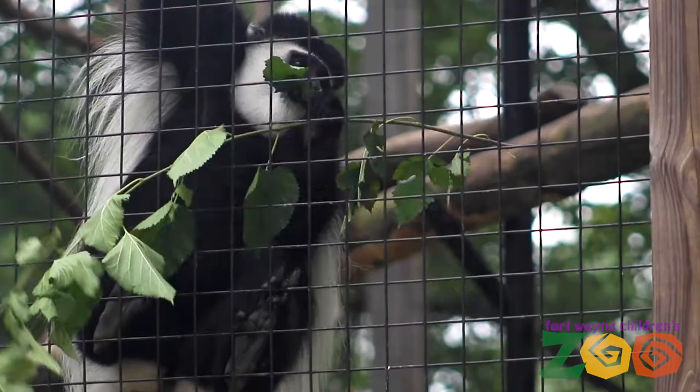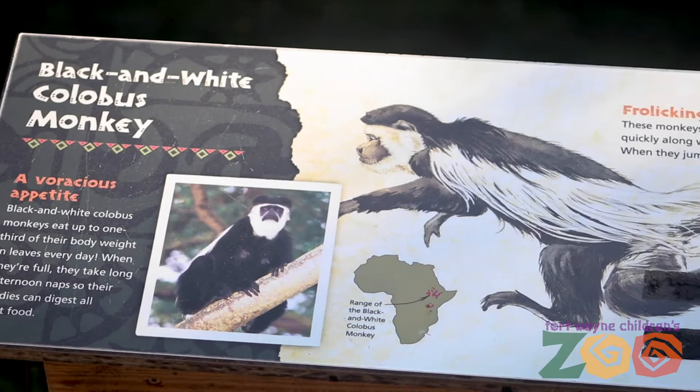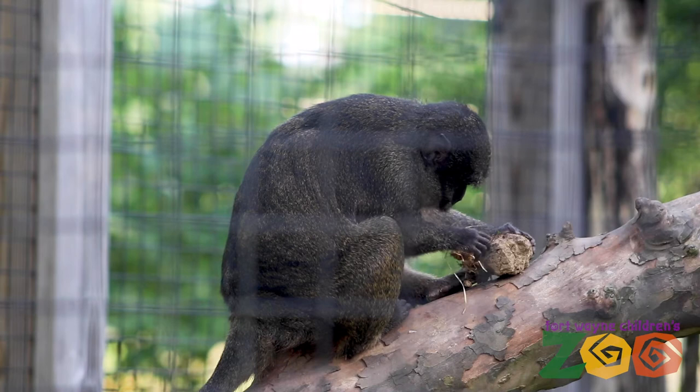Another reason they get along so well is their diet. You'll see our colobus enjoying their greens — they love browse. We are lucky enough here to be able to supply them fresh cut browse throughout the zoo. They have a very unique three-chambered stomach, similar to a cow. We call them pseudoruminants, which allows them to grind up that cellulose and eat a lot of greens that other primates can't.